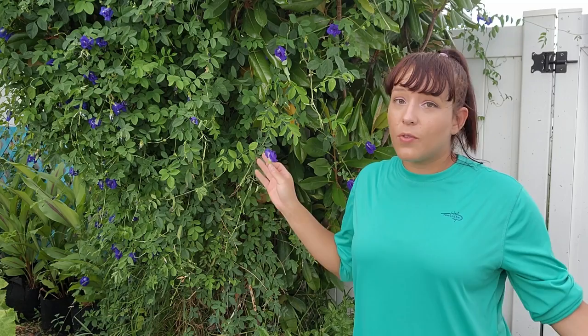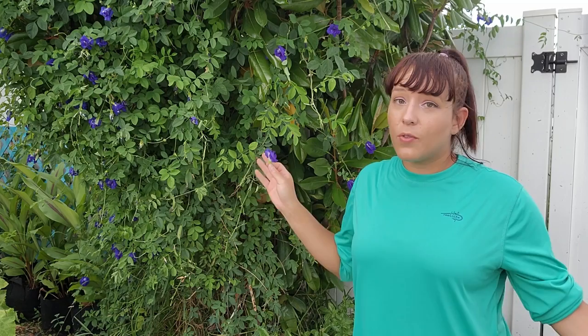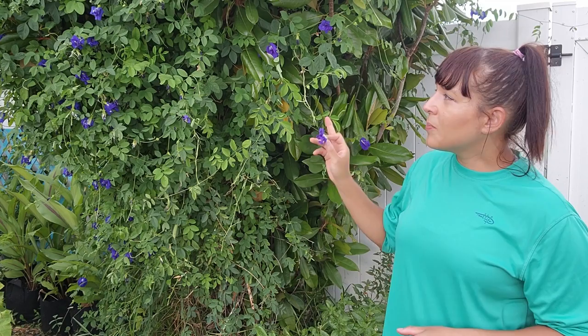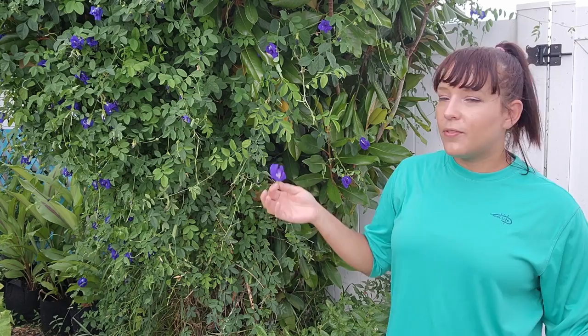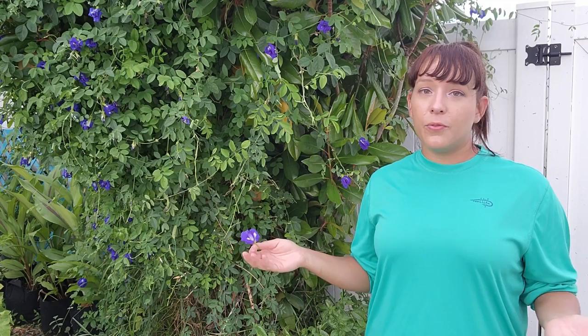This is my Thai double blue butterfly pea, one of my favorite flowers in all of my garden. It is perennial in zones 9 and up and you still have time to start it from seed. It grows beautiful electric blue blooms — this cultivar is called 'double' because it has double petals, as opposed to the single-petaled variety. I like to dry the flowers and make tea with them, and you can also powder the dried flowers to make an all-natural blue food dye. I sell both seeds and plants for this on my website.